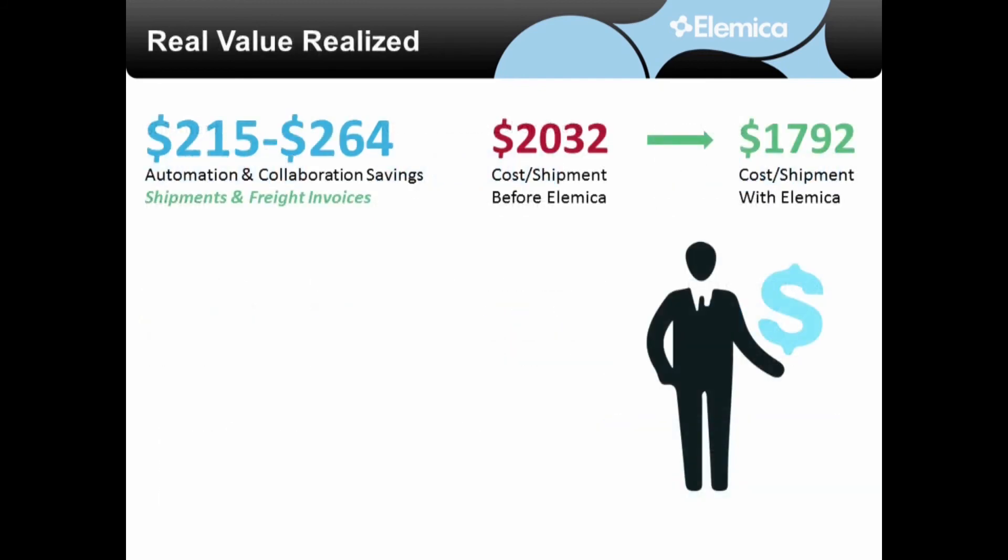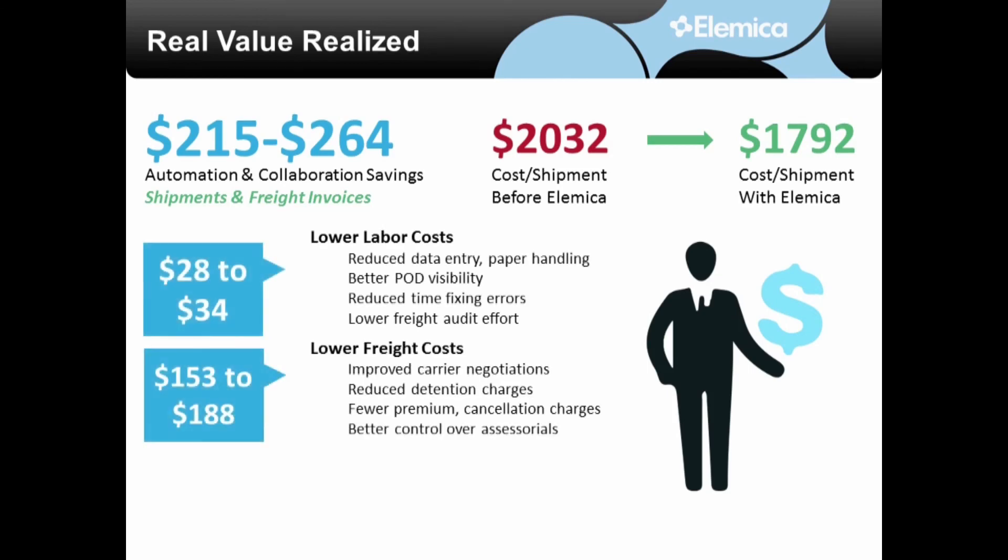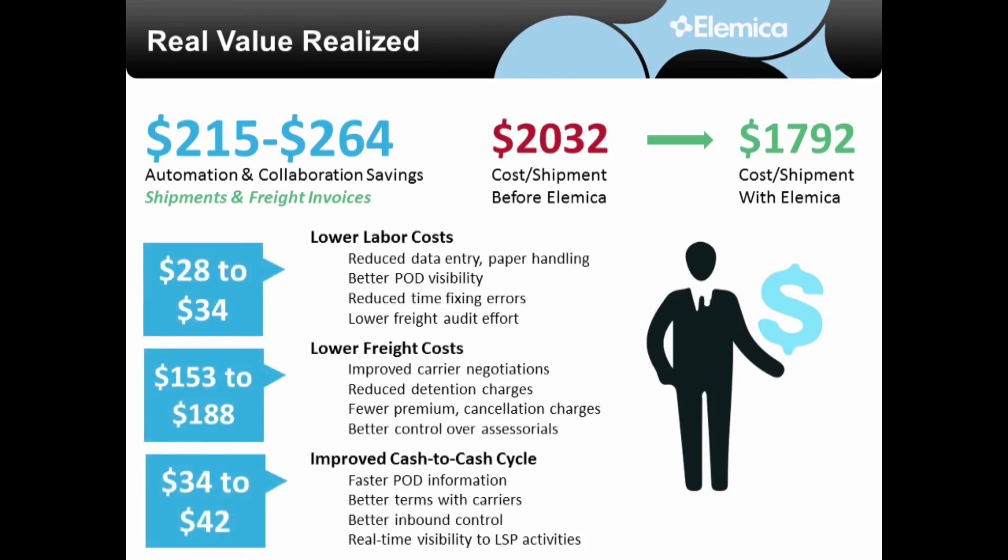To recap, you can achieve some significant savings by implementing Alemica's supply chain operating network for logistics management processes. Savings come from reducing your labor, lowering your freight costs, and improving your cash-to-cash cycle.